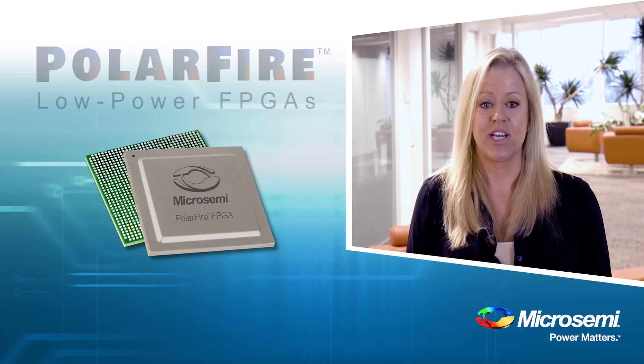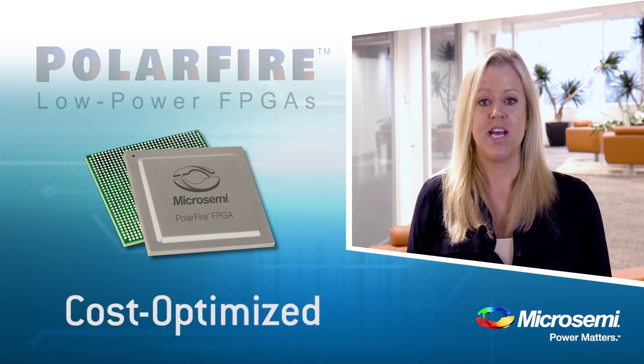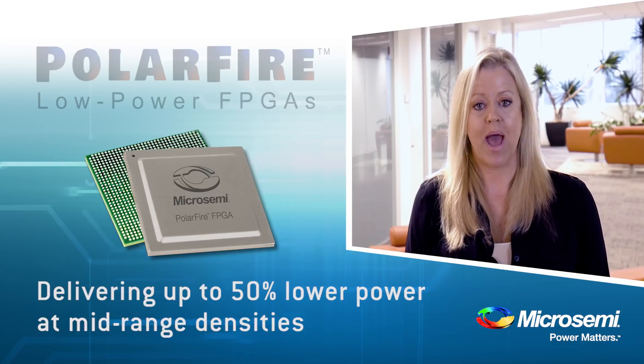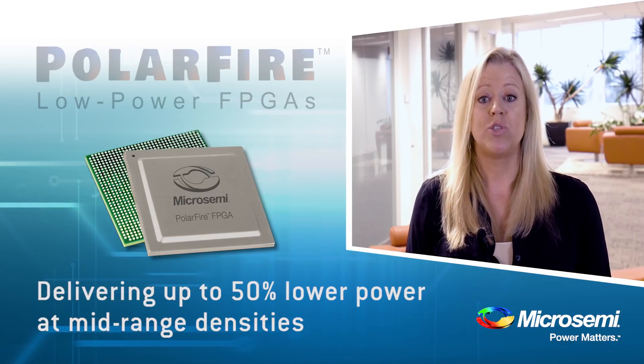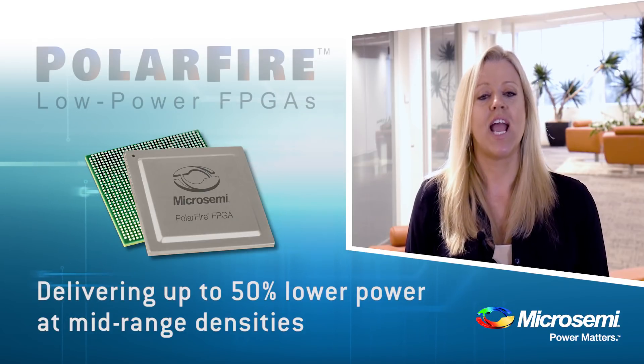We've leveraged decades of expertise to create a new cost-optimized FPGA family, delivering up to 50% lower power at mid-range densities with 12.7 gig transceivers, making these devices ideal for any application.